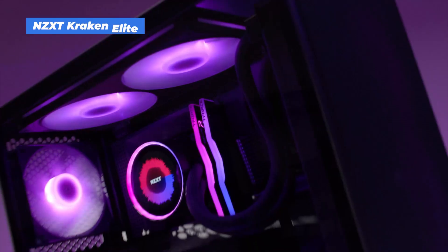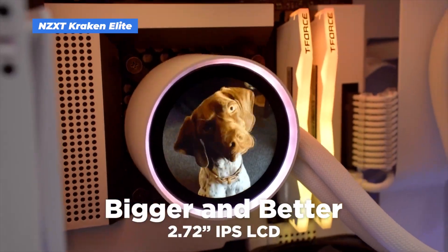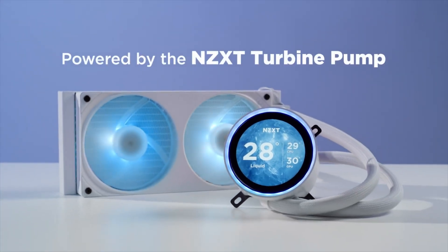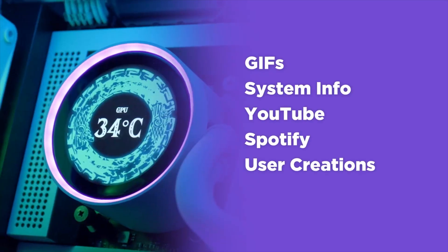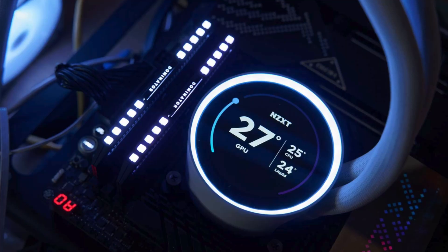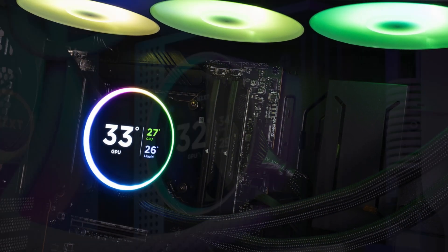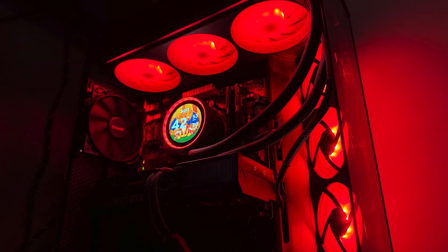NZXT Kraken Elite 360 RGB. This cooler is built for show and performance. You get a 360mm radiator, F360 RGB fans, and a customizable 2.72-inch IPS LCD screen on the pump block — perfect for showing system stats or custom images. The NZXT turbine pump is efficient and quiet, and it supports all the major sockets: AMD AM5/AM4 and Intel LGA1851/1700/1200/115X. It's ideal for high-end builds where aesthetics matter just as much as cooling.